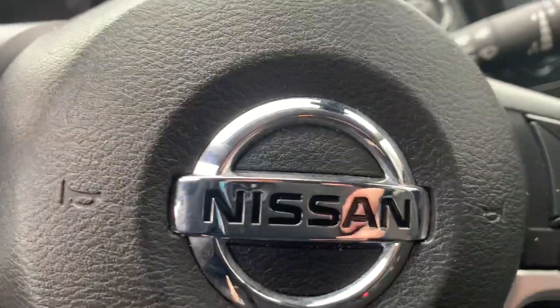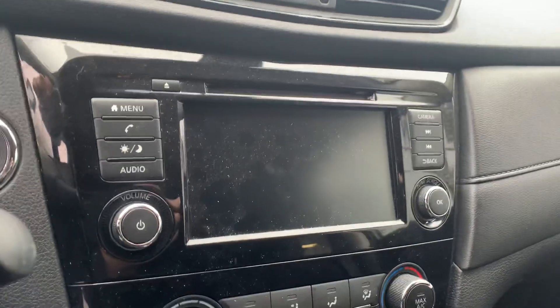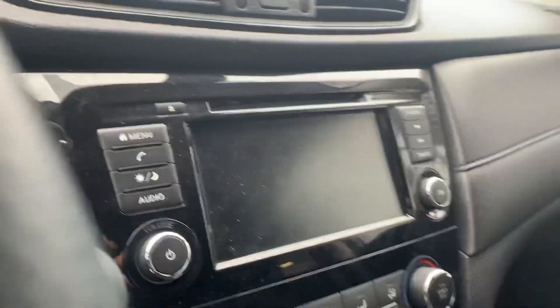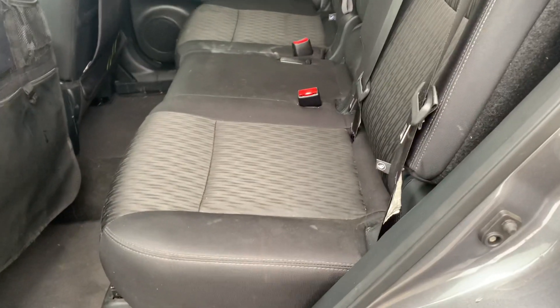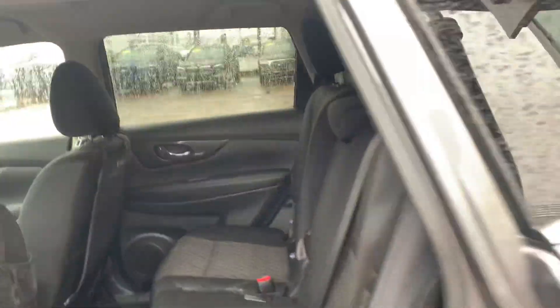Whether you weren't paying as much attention as you should be, whatever the case may be, it also has the upgraded screen with the upgraded audio, and the heated seats package. This thing is a primo unit for you — condition is, as you can see, absolutely great.